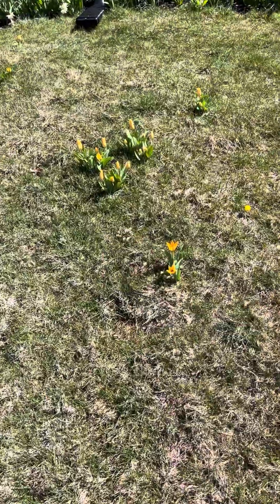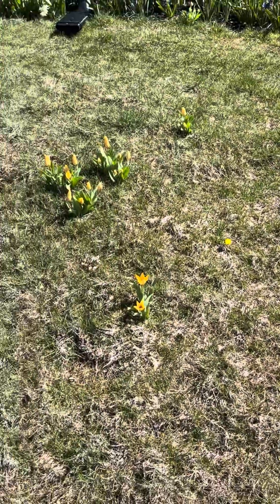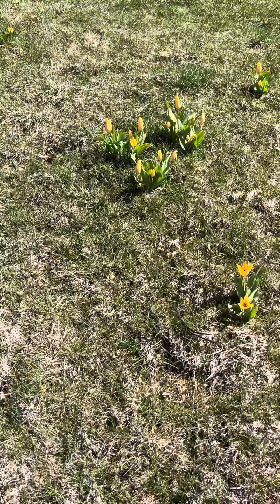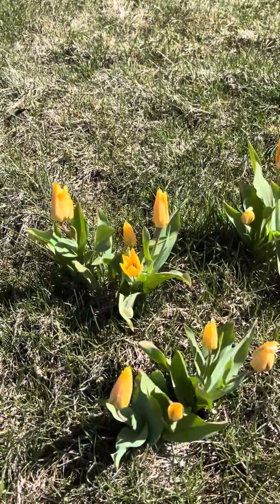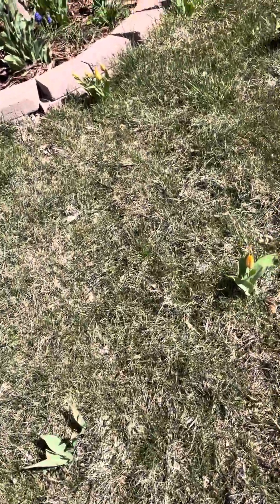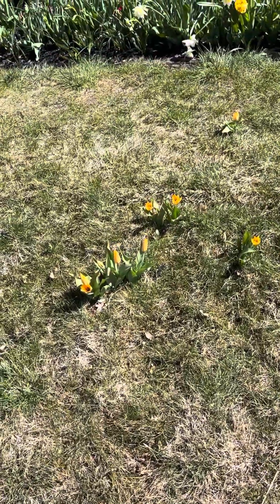Here inside the lawn itself we've got a couple of little muscari, and then we've got Preston's Shogun — S-H-O-G-U-N — it's a species tulip. They definitely want some water in the springtime and they have gotten it in spades in the last several weeks. It has served them really well to do a little stinzen planting.